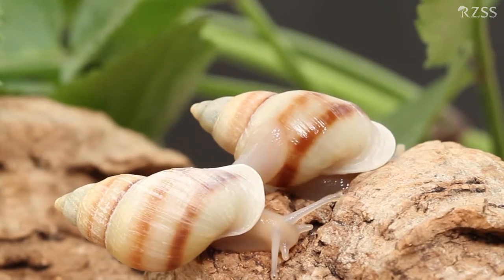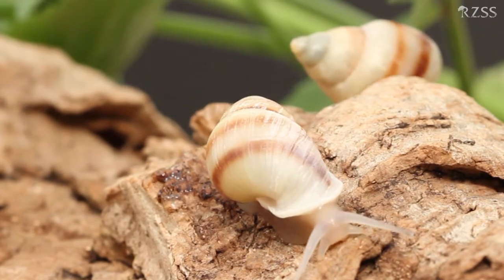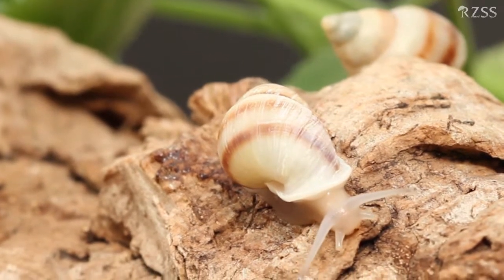I'm one of the veterinarians here at the Royal Zoological Society of Scotland and I've been working with Partula Snails for more than 15 years now. Partula Snails are a unique species that zoos have really been able to play a vital role in saving from extinction, and there are several species here at Edinburgh Zoo that have been kept nowhere else in the world.